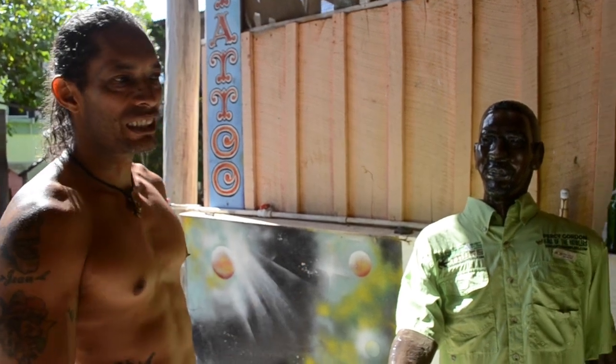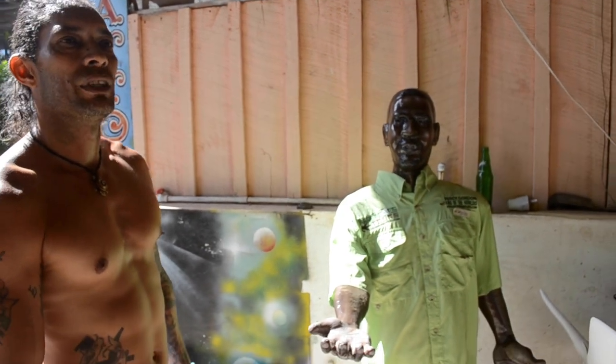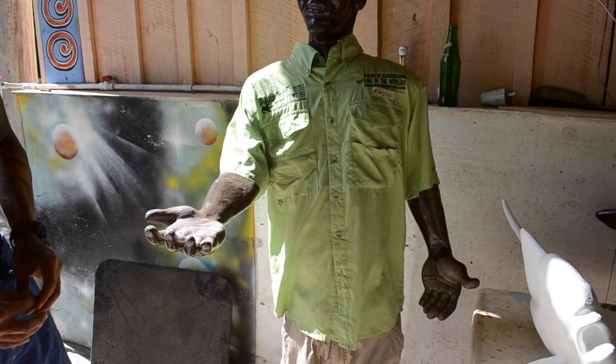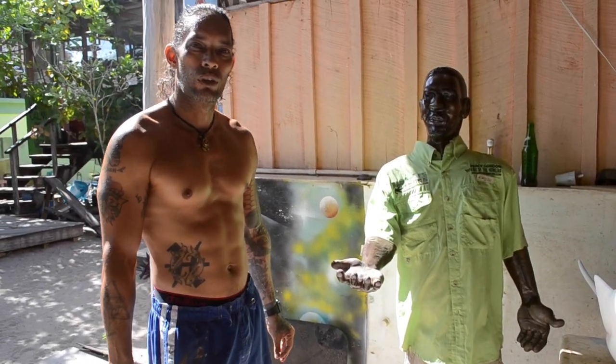These are some pieces I made — 3D from fiberglass and foam. It's a new thing I started a couple months ago and it seems to be taking off. Here you're looking at Percy, a tour guide from Monty River that we're trying to get some business for and hype up his tour guide business.